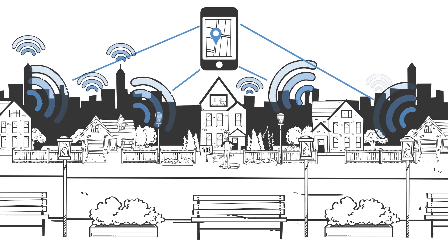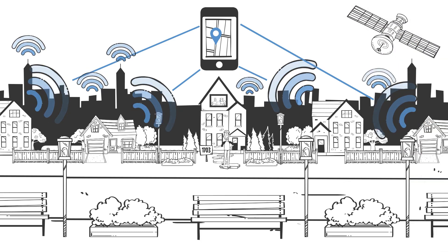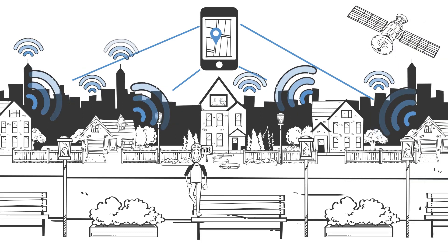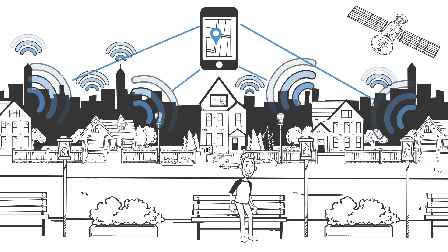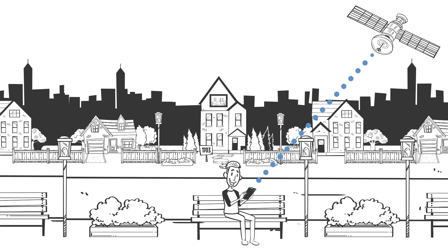More wireless sources means better accuracy. While not as precise as satellite positioning in most situations, this method can usually provide a usable estimate until the device returns outside. Once it does, GPS will take back over to get you the best possible location information.